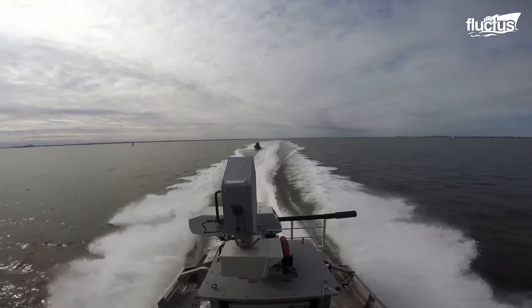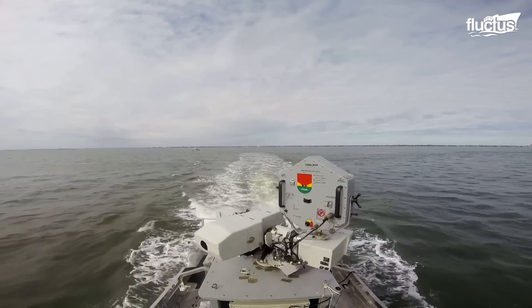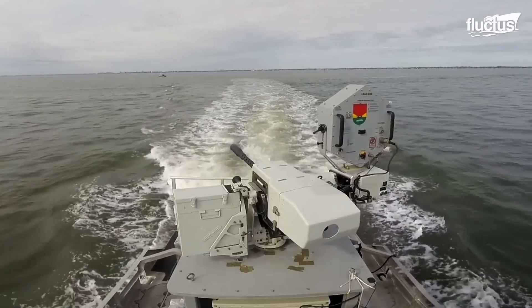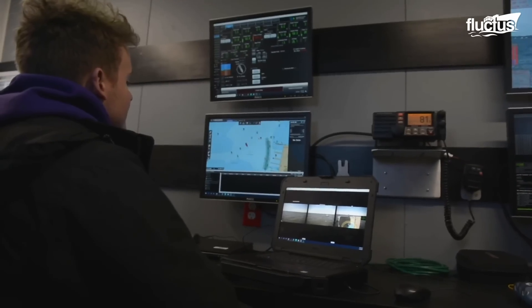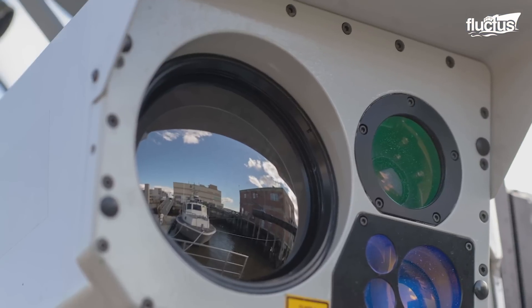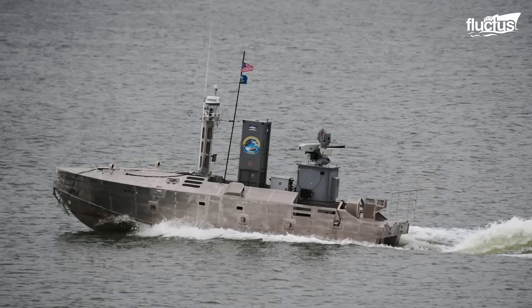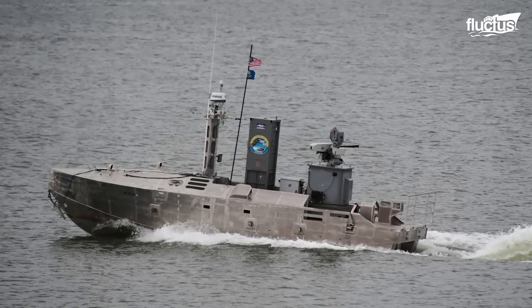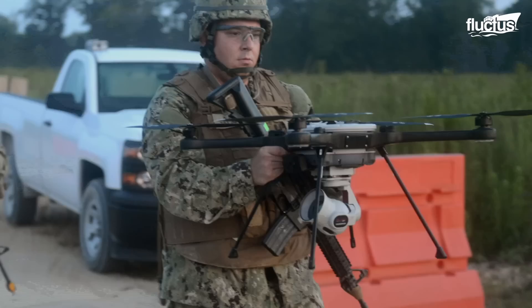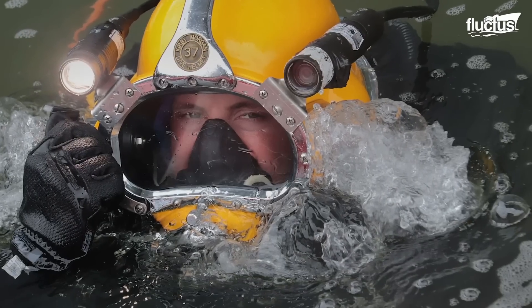Complementing LCS operations, the common unmanned surface vessel is an uncrewed surface vessel designed for mine countermeasures, surface warfare, and intelligence operations. This vessel can be launched from ports, well decks, LCS configurations, and other vessels of opportunity. It is designed to match the weight and handling limits of a conventional rigid-hulled inflatable boat, and has a modular architecture that allows it to be easily reconfigured depending on mission requirements. As one Navy leader noted, there's tremendous potential use for the unmanned surface vessel, just like aerial or subsurface platforms, to protect installations.